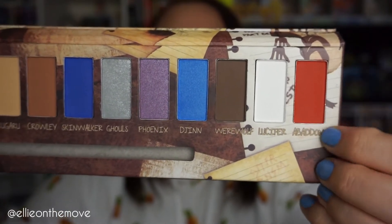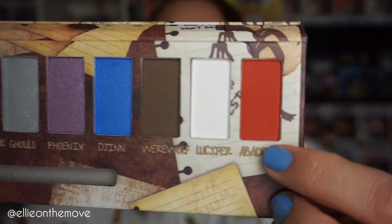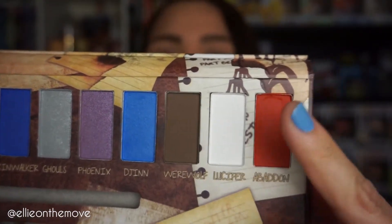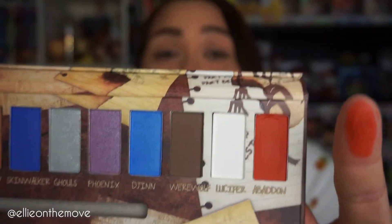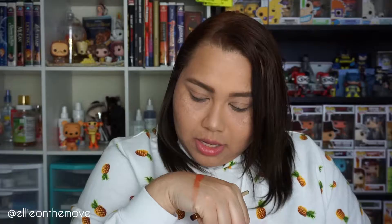This burnt orange is gorgeous, look at it! Let's swatch this. It is beautiful — look at that. It is very chalky, but then again it's Hot Topic makeup. I don't expect prestige quality, but there's some fallout. I'm excited though.